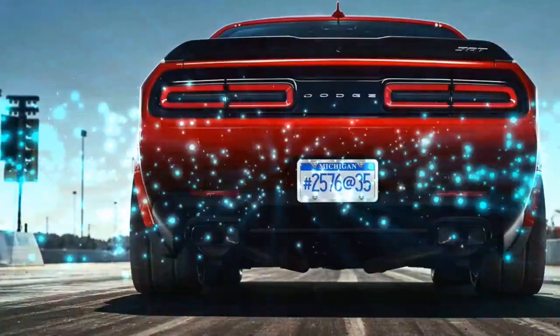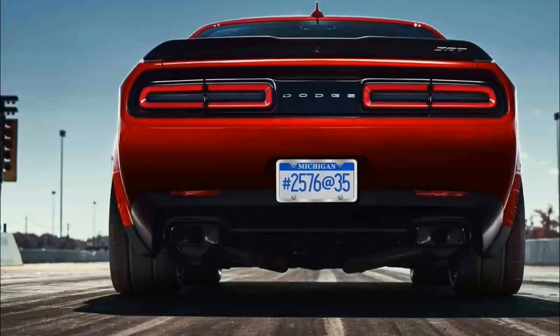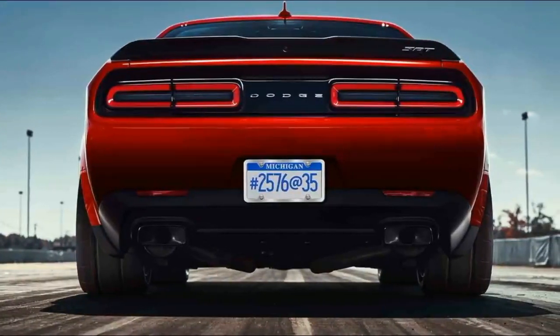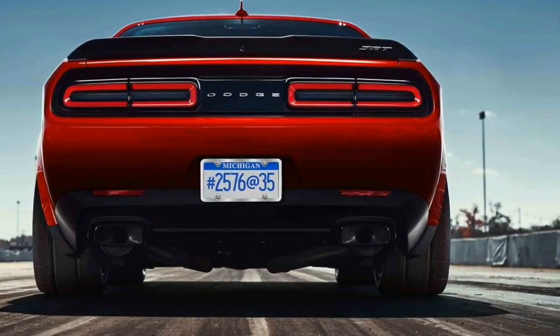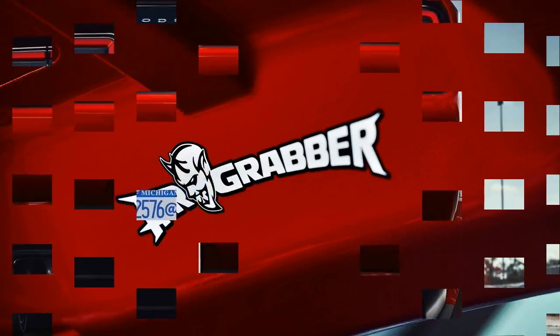The Demon's software can adjust the shock's rebound and compression from firm to soft to shift weight to the rear at launch, and can also disable traction control without losing electronic stability control.